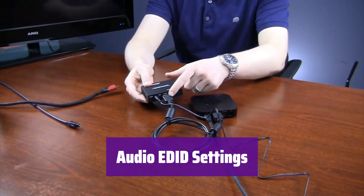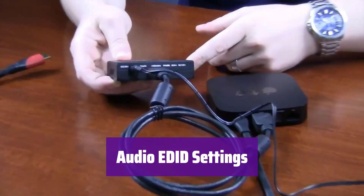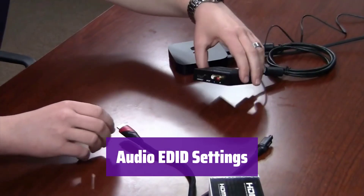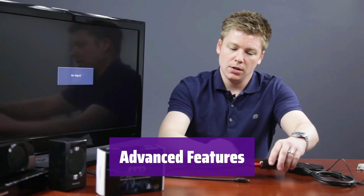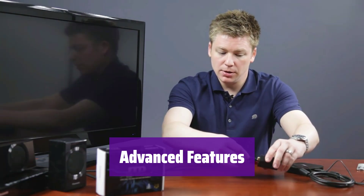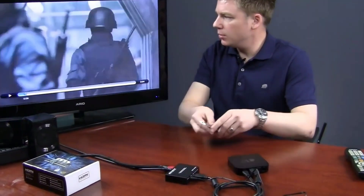It offers 2CH for L/R or S/PDIF stereo, and 5.1CH for S/PDIF output. It supports uncompressed audio like LPCM and passes through DTS Digital and Dolby Digital. Note that it does not decode digital audio or support ARC. This device supports HDMI high-bit-rate audio, sample rates up to 192kHz, 10-bit HDR pass-through, and CEC bypass.